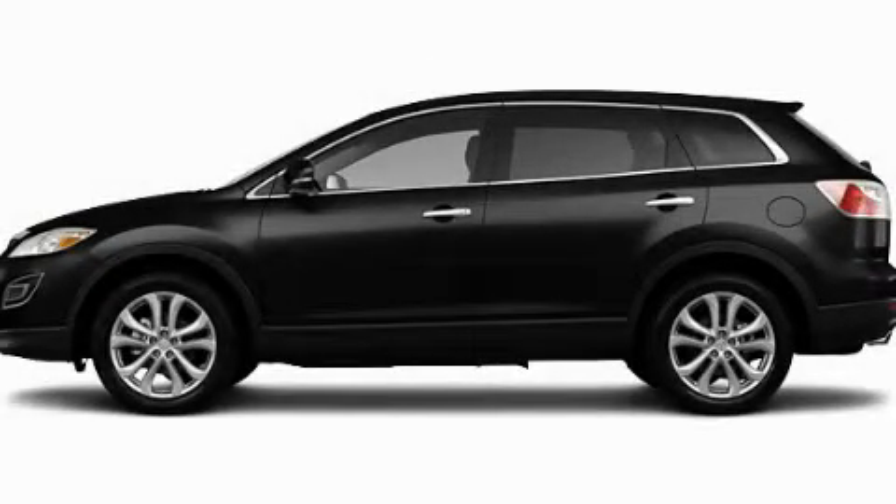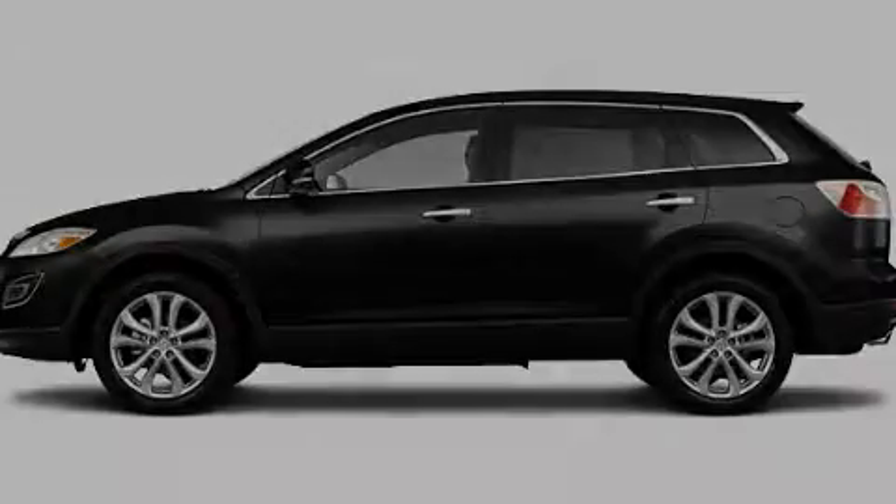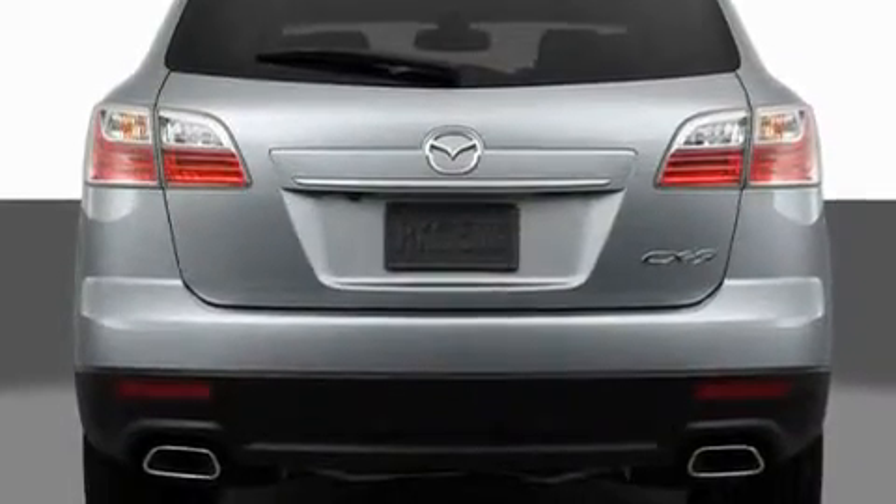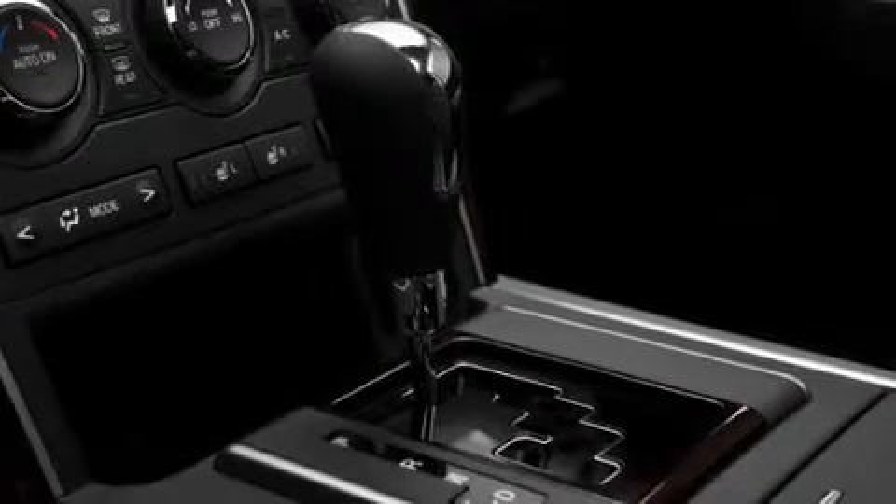This is a brand new 2011 Mazda CX-9, functional utility for a modern lifestyle. It has a 3.7-liter six-cylinder engine and a six-speed automatic transmission.